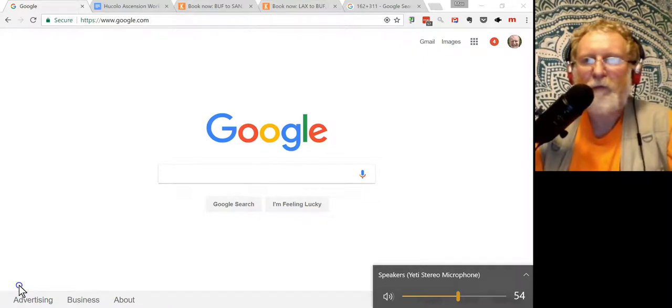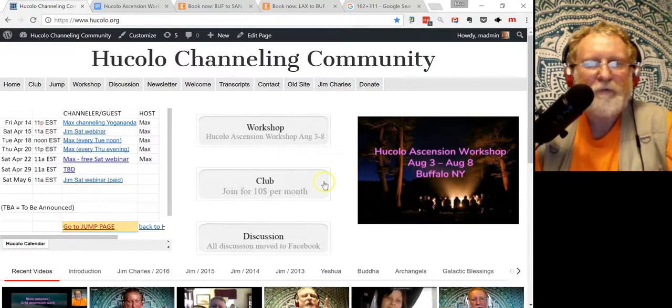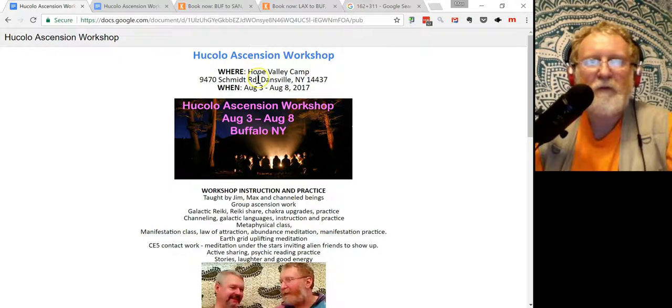I will tell you about how to order tickets to a workshop through KAYAK. KAYAK is the best place. You go to hukula.org — there is a workshop menu. Click on the workshop and it is in the Buffalo area from August 3 to August 8.